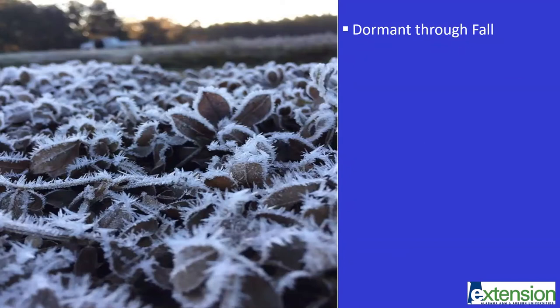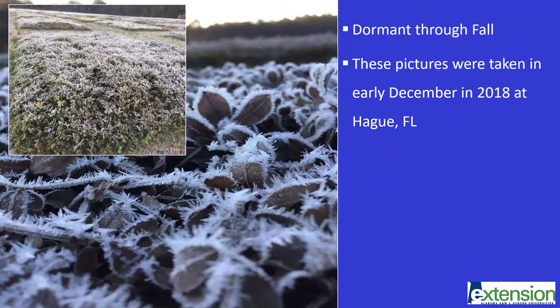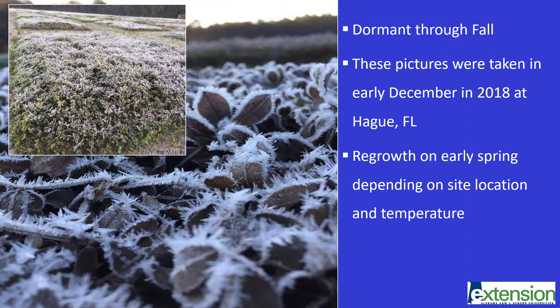Rhizoma peanut goes dormant in fall, usually just after the first strong frost, which in the South USA might just happen in the middle of December or later, depending where you're located. For example, these pictures were taken in early December 2018 at Hague, Florida, which is in the central region of the state. Then rhizoma peanut regrows in early spring, depending on site conditions and temperature.